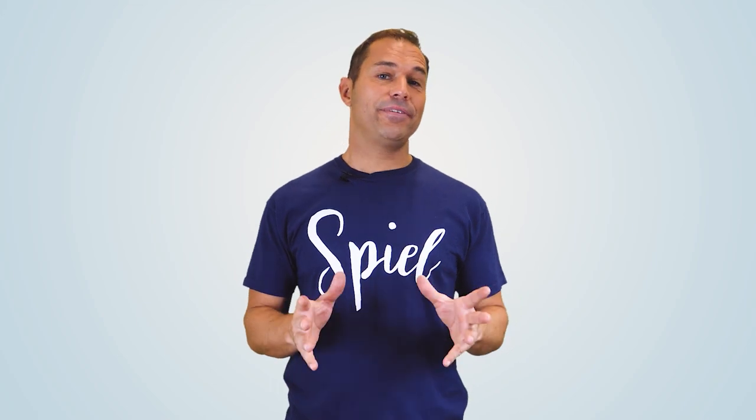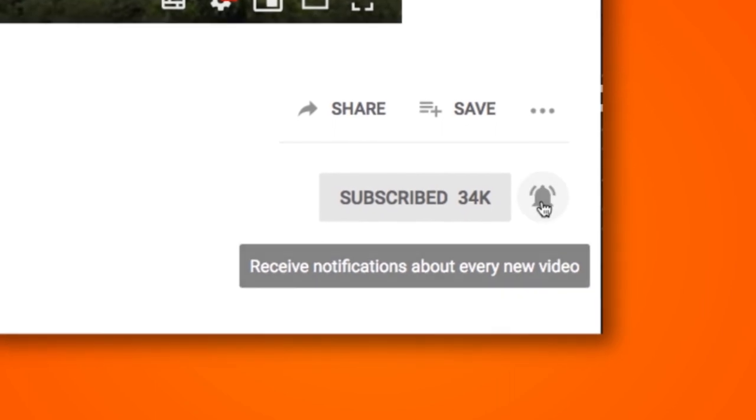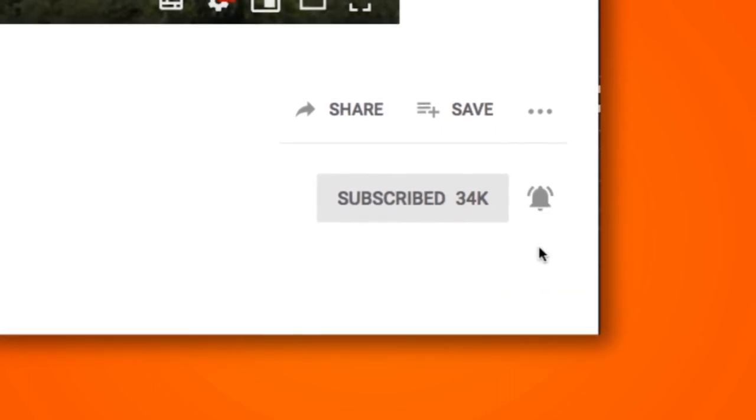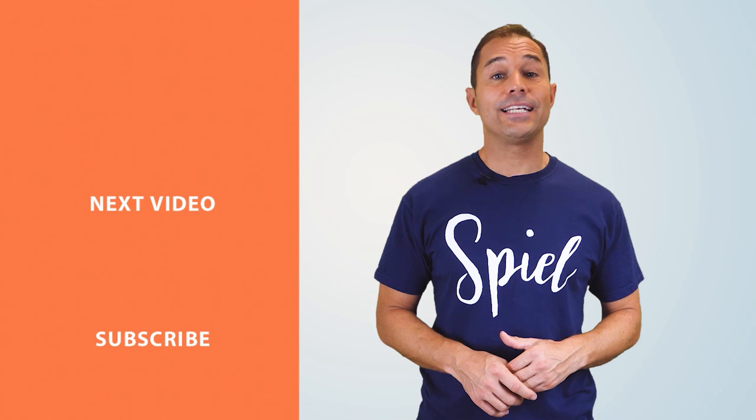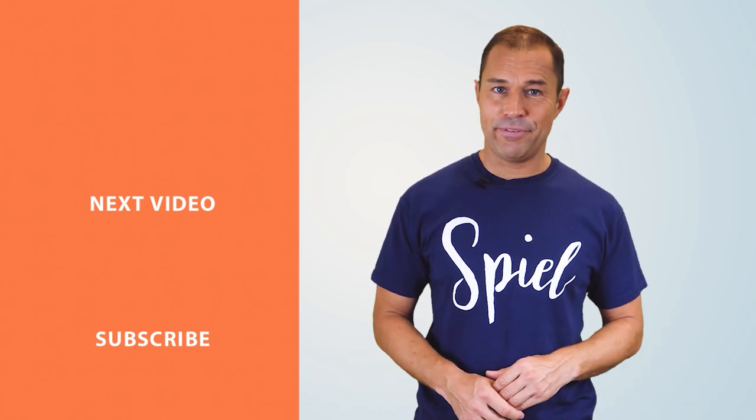So that's a wrap. I hope these recommendations can help you start out your video production journey on the right foot. If you found this video helpful, be sure to hit the subscribe button to get notified as soon as we post new videos. And don't forget, if you need any more help with your video production, you can always get in touch with us here at our agency, Spiel, by visiting www.spielcreative.com. Goodbye for now and happy filming.